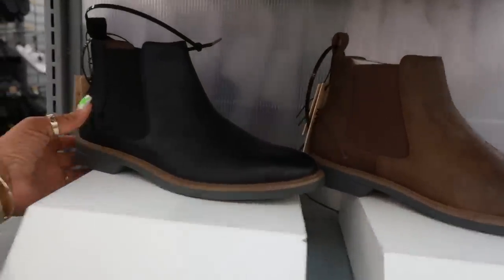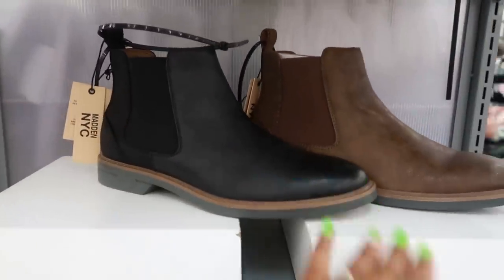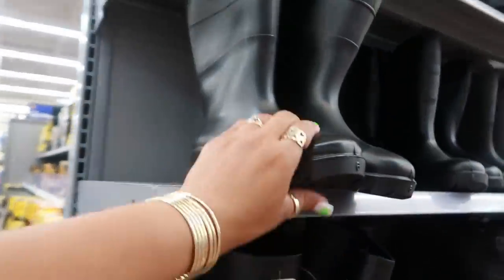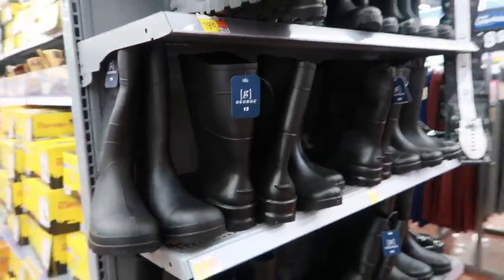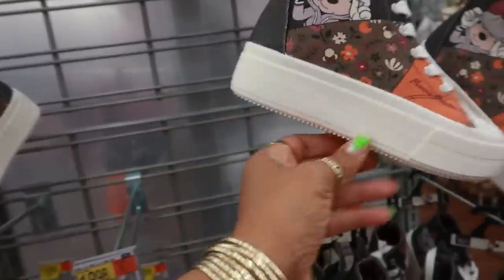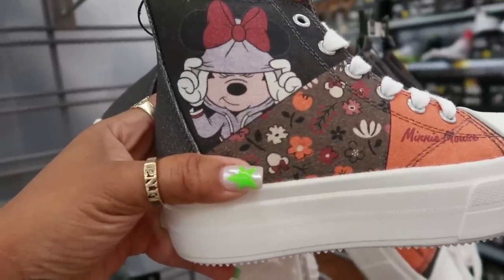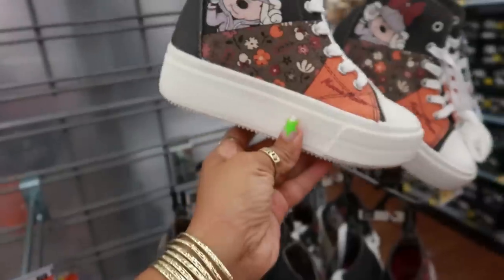Okay, these are pretty nice for the fellas, $40. They got the zipper up the side, you can get them in brown. You got these little steel-toed boots over here by George — how much are they? $19.98. Okay, these are cute, $18.98. Little Minnie Mouse sneakers — they have the little platform so the bottom is kind of thick. She got her little hoodie on. Those are cute for back to school. Not bad for under $20.